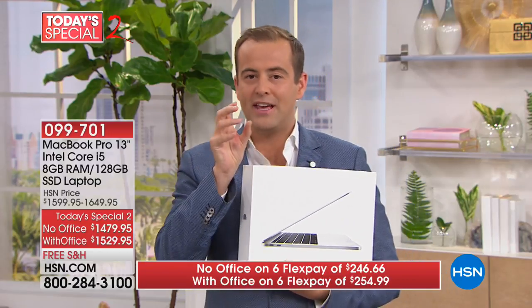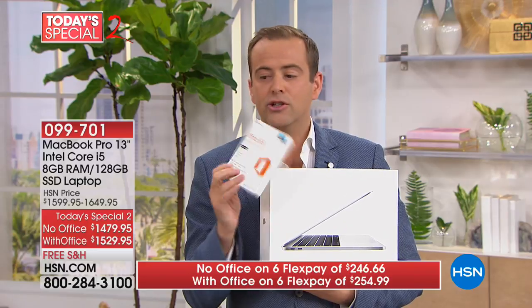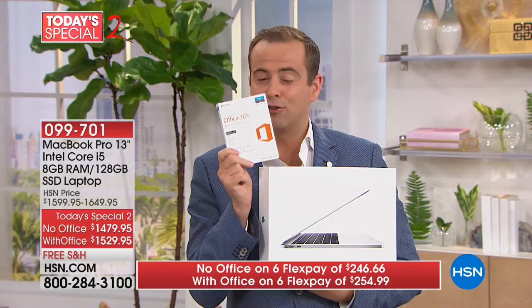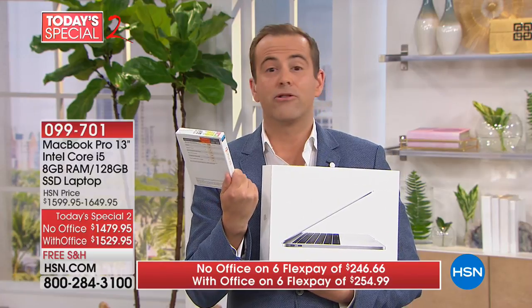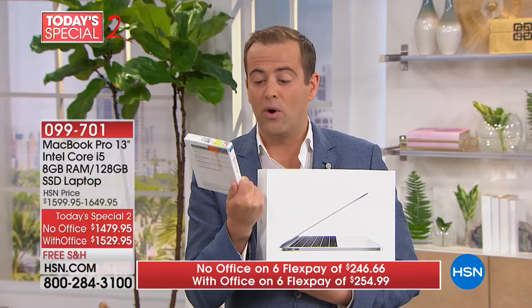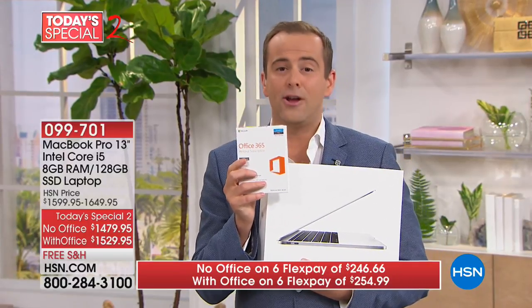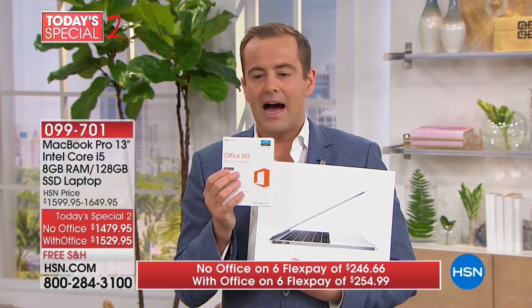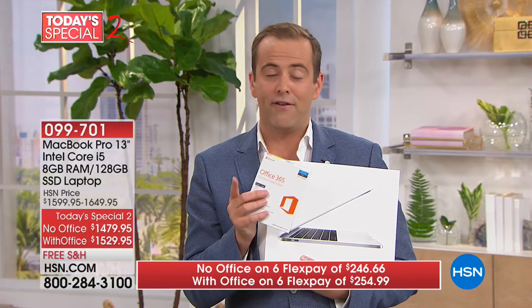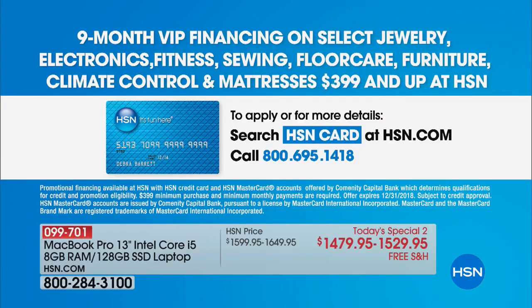The with Microsoft Office option is nearly sold out — we have fewer than 20 total right now. In terms of price difference, it's minimal, and you get everything you need: Microsoft Word, Excel, PowerPoint, OneNote, and Outlook — all the things you used on your Windows PC, now accessible on your Apple product. We also have a very big offer for VIP financing customers — with the HSN credit card, it's $170 a month with Office and just $164 a month without.